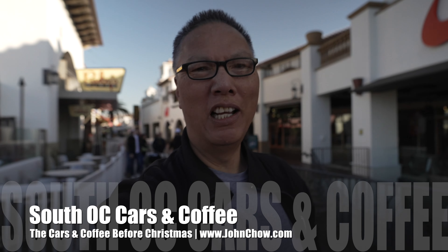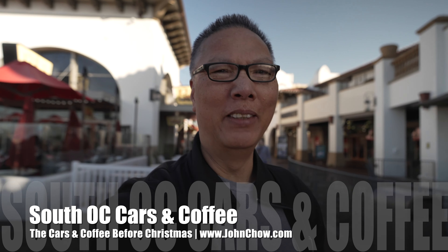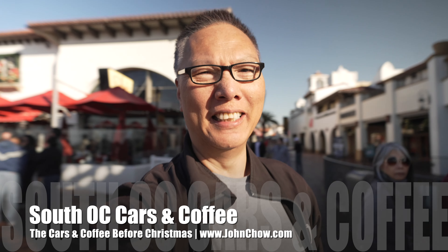Hey everyone. John Chow here from JohnChow.com. It is Saturday and I'm here at OC Cars and Coffee, the biggest weekly car meetup in the world. Let's go check it out.